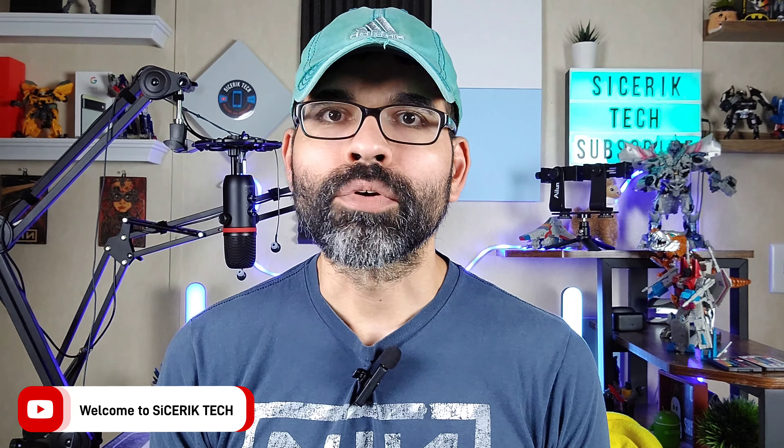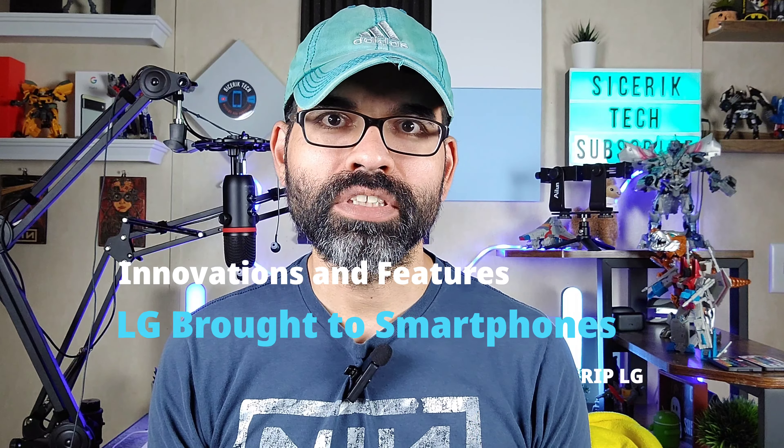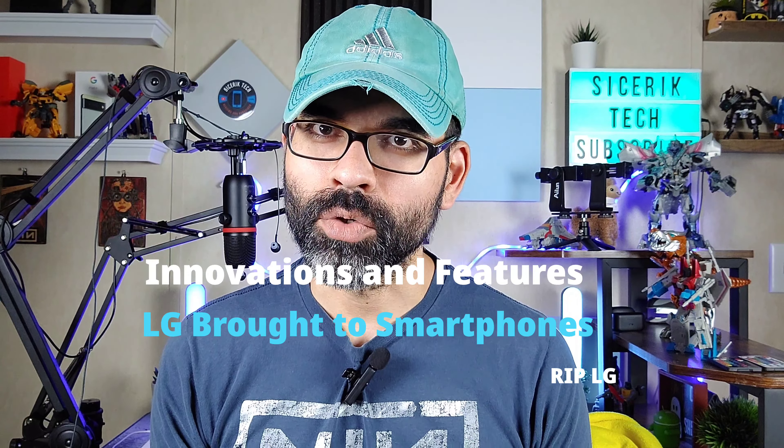Welcome to Sickeric Tech. Today we're going to be talking about eight innovations or eight features that LG has brought to the smartphone industry. As we all know, LG has been gone for over a year already — they dropped out of the mobile division and are no longer making smartphones. But they did bring a lot of innovation to the smartphones we have today, and if it wasn't for LG, we may not have these things, though someone else probably would have come up with it eventually — but LG did it first.